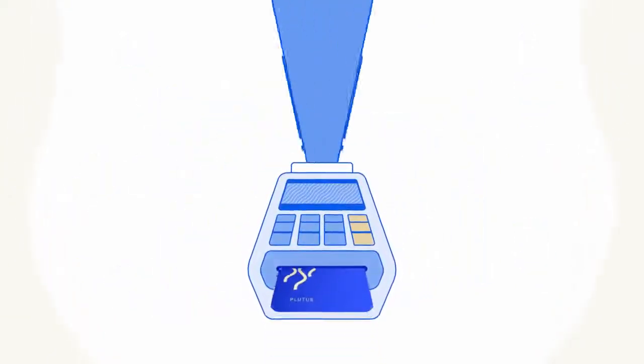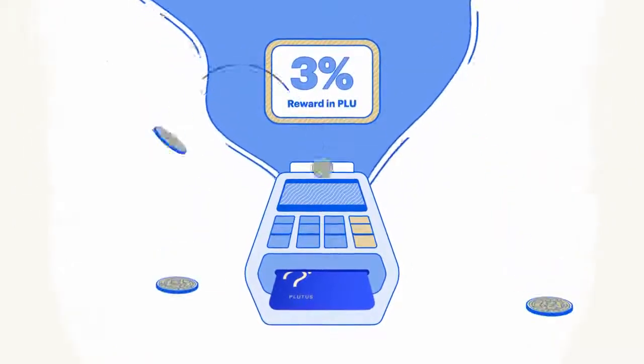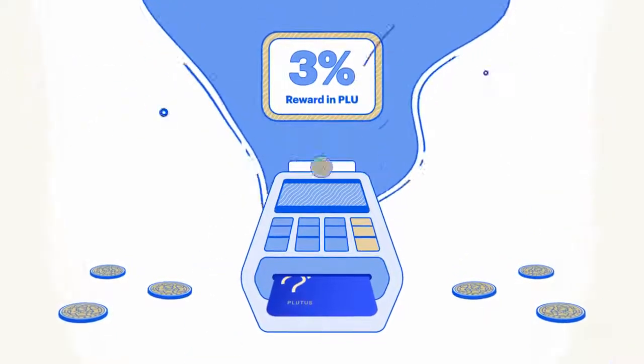Every time you top up your Plutus card for spending, you will earn up to 3% back in Pluton, the world's first decentralized loyalty token exchangeable for a range of benefits.